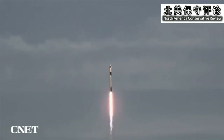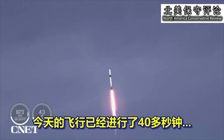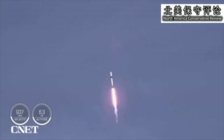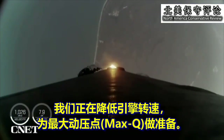We're continuing to get good callouts on the first stage performance so far. We're now 40 seconds into today's flight. Power and telemetry nominal, continuing to get good performance callouts. Stage 1 throttle down.